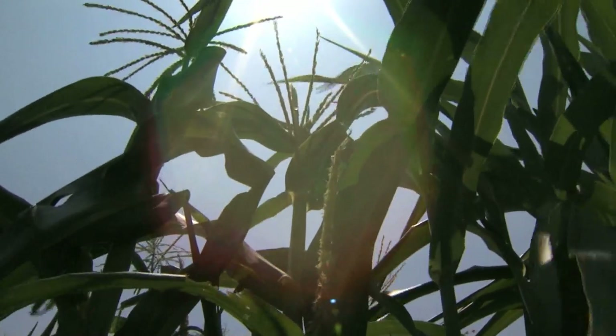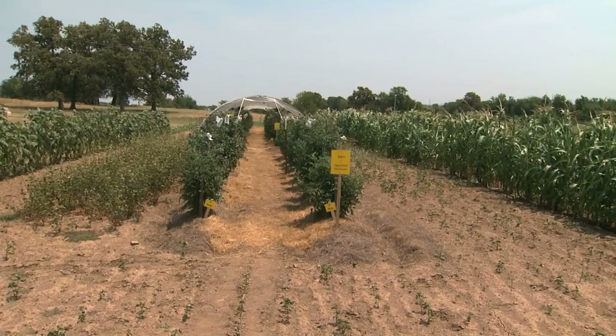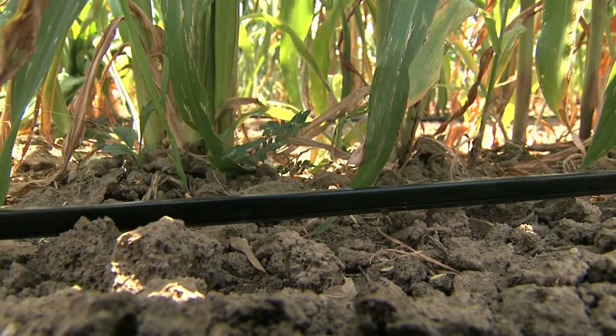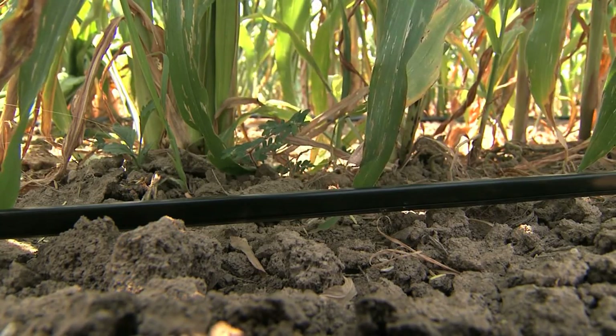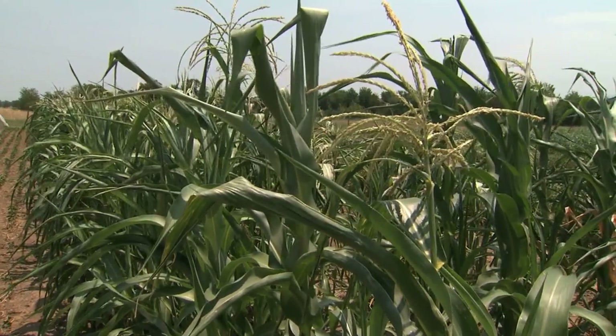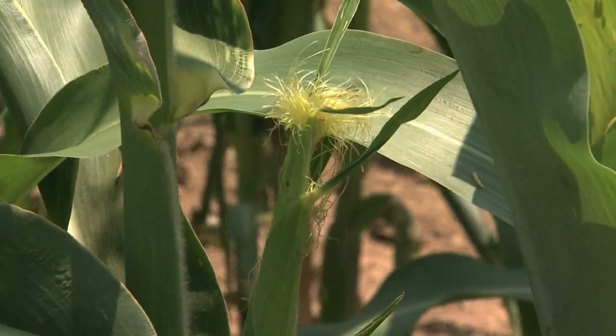Perhaps the most important thing they take away is the realization that conservation methods and sustainable practices developed and taught by the Kerr Center mean a farm's soil doesn't have to be depleted by its crops. Instead, it can be enriched for generations of bountiful harvests.